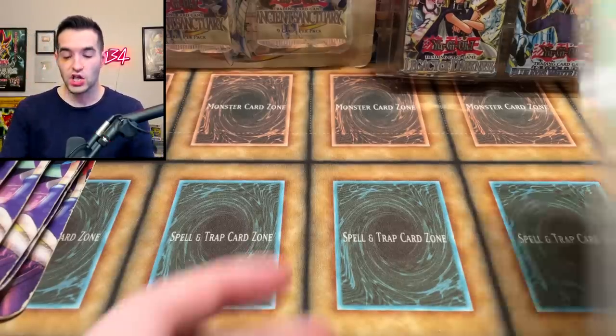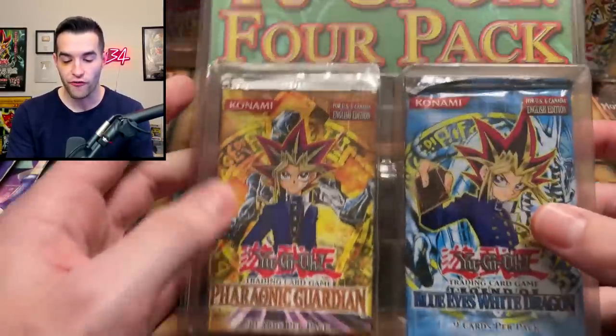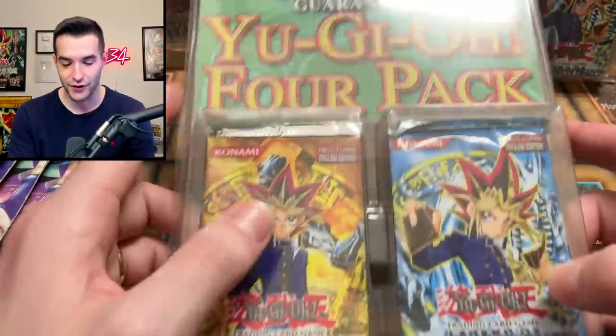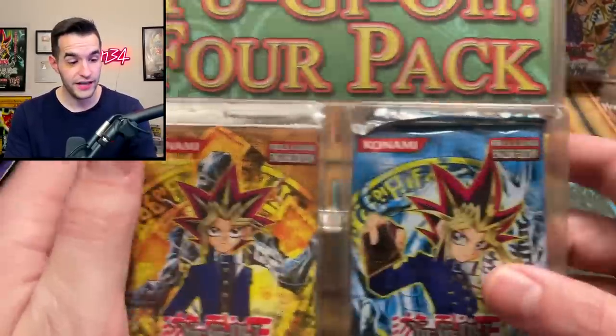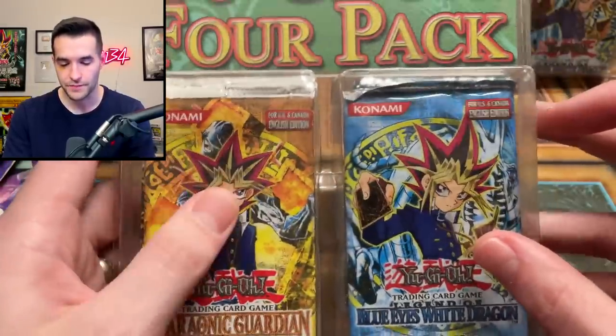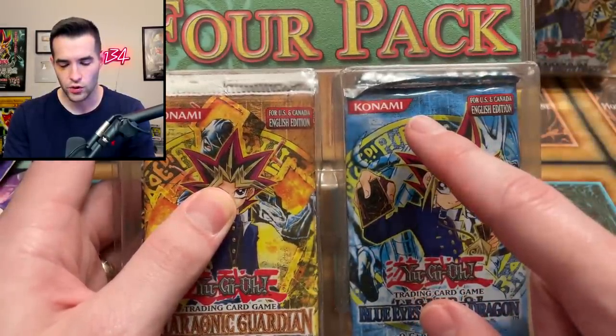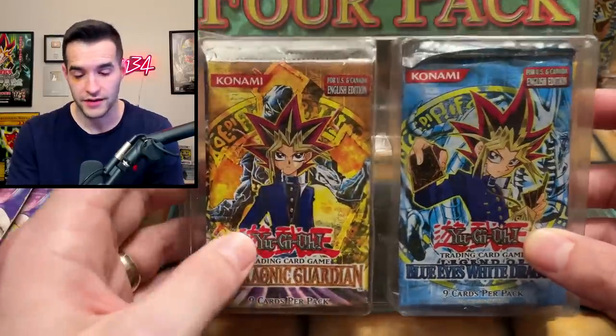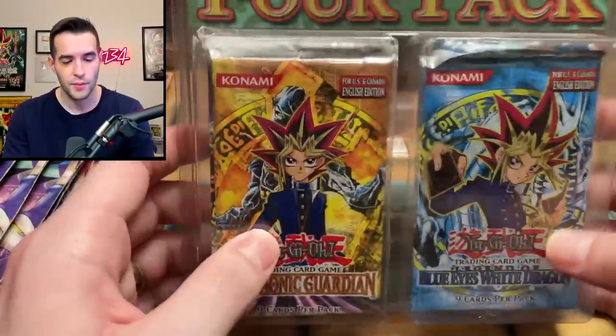Then we've got a Legend of Blue Eyes and Legacy of Darkness guaranteed four-pack of Yu-Gi-Oh cards — Pharaoh's Guardian, Legend of Blue Eyes, Legacy of Darkness. They were trying to pedal off Pharaoh's Guardian and Legacy of Darkness alongside LOB. If you look at this one, we've got the original Konami logo, meaning it's a 2002 to 2003 pack. They changed the logo in 2003, so this could be early 2003. Not a 2002 pack because it has the red Konami logo.